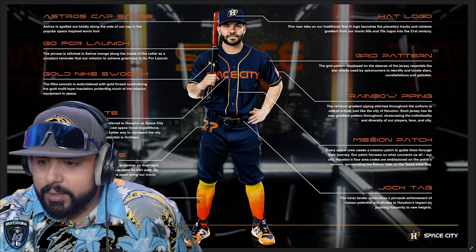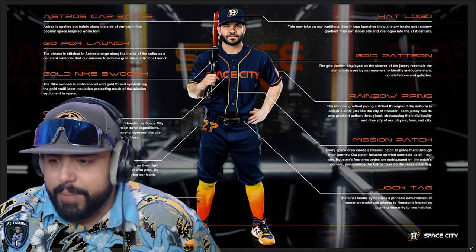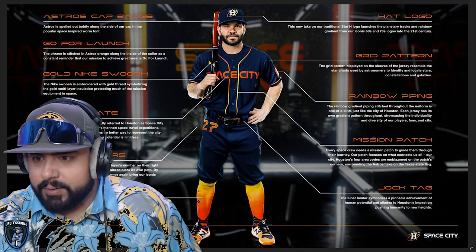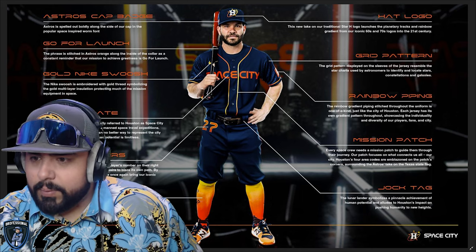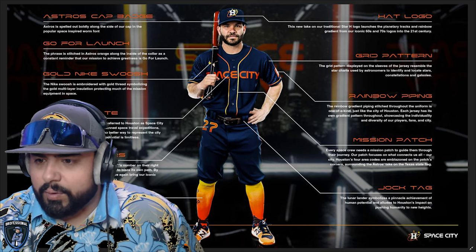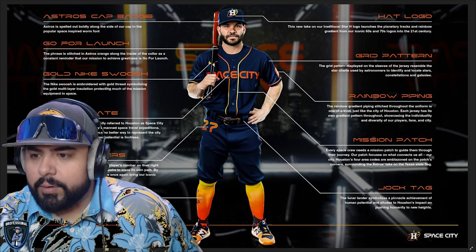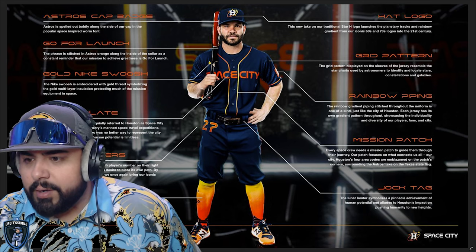Jock tag in the pants — a lunar lander symbolizes the pinnacle of human achievement and Houston's impact on pushing humanity to new heights. Mission patch — every space crew needs a mission patch. Our patch focuses on Texas, all city Houston, with Houston's four area codes blazing on the patch, representing the Astros' connection to the city.